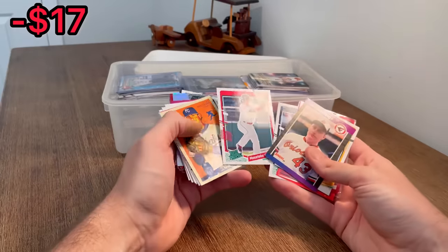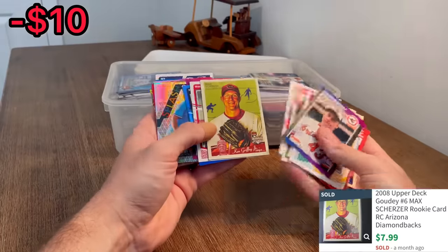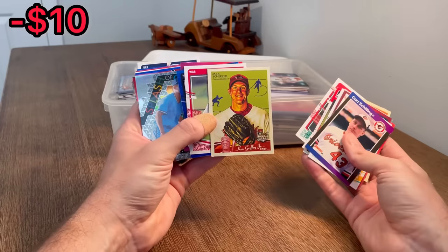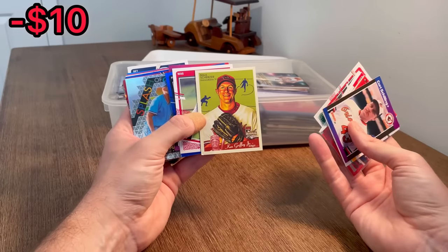Jason Dominguez, Yoshida rated prospect - next Easter egg. Max Scherzer rookie card. I don't know what those bring, but Max Scherzer, one of the best pitchers of the last 25 years, it's going to be worth at least five to ten bucks, I would assume. Good hit there.